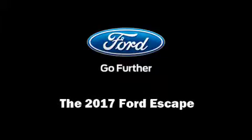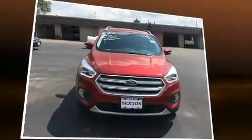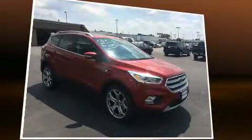Familiarize yourself with the 2017 Ford Escape. It features an automatic transmission, four-wheel drive, and a two-liter four-cylinder engine.